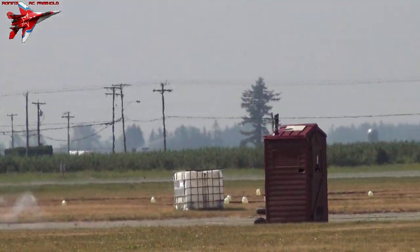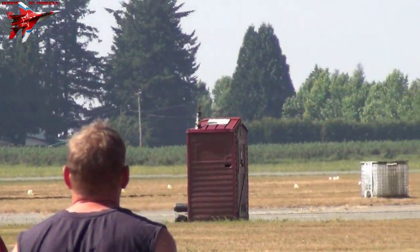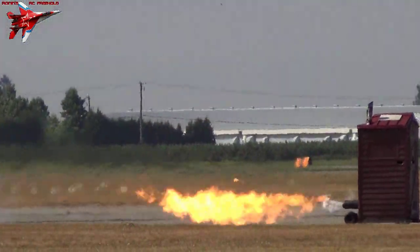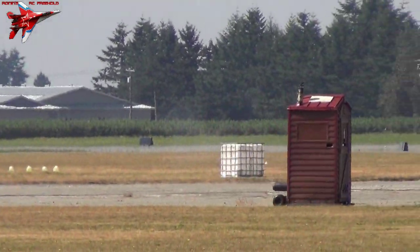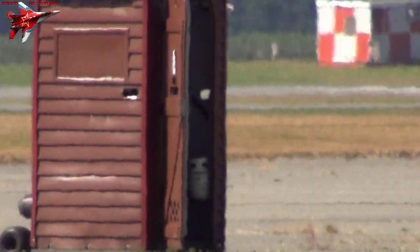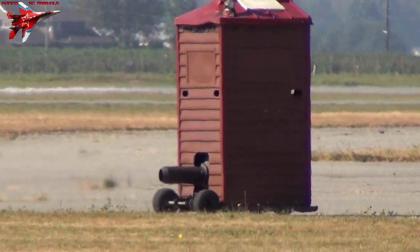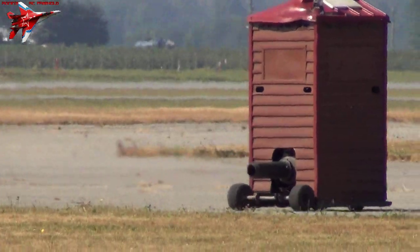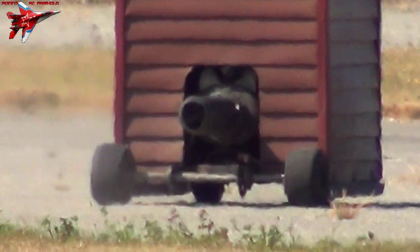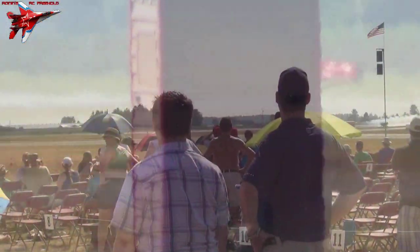Top speed of this contraption: 72 miles per hour. Why you'd want to go that fast, I'll never know. The interesting part is, when he opens the door, the toilet seat's still in there and there he is sitting on it. The difference between this outhouse and the others you'll find here at the Air Show — his toilet seat has a seat belt.